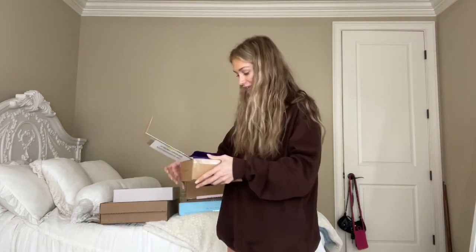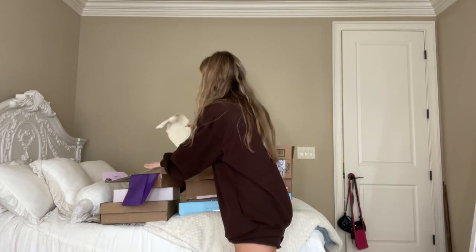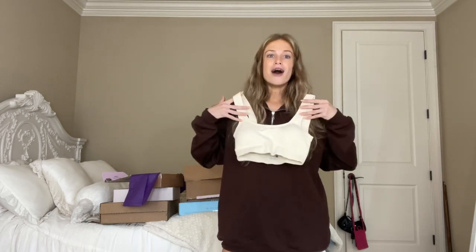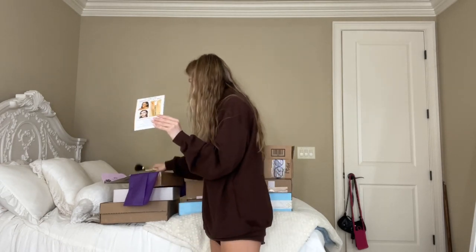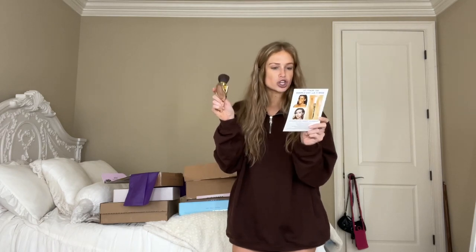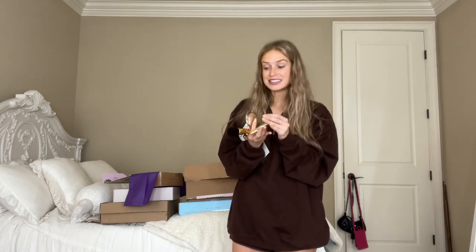I have another package from Tarte — they be spoiling me! There's a lot of good things in this package, starting with this workout set — a cute little sports bra and biker shorts, those look so nice. Then we have their new shimmery bronzer, and their new Maracuja Glow Stick. I love their lip juices, and now there's one for the face! Every time I think of Tarte, I think of the trip they took me on — what a generous brand.